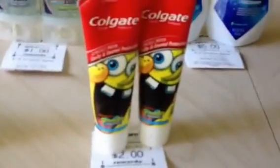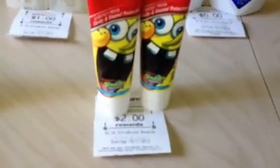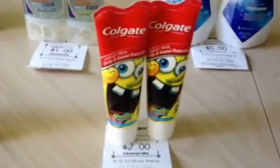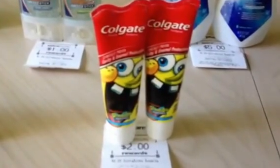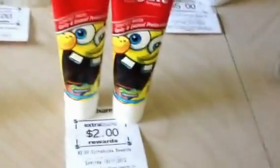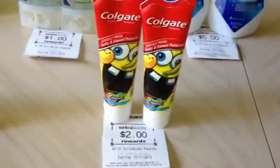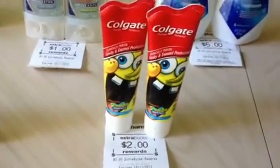The Colgate — these are two for $4, and you get back a $2 ECB, which makes them two for $2. There are various $1 coupons from product packaging. Some people got, in a couple of weeks ago's insert, a dollar off any four-ounce or larger — these are 4.6-ounce. Some got the $0.75 coupon, some got the $0.50 coupon, so work with what you've got. There's also a $1 Redbox coupon that printed last week off any children's Colgate toothpaste or toothbrush, so that could be free or a $1 moneymaker.